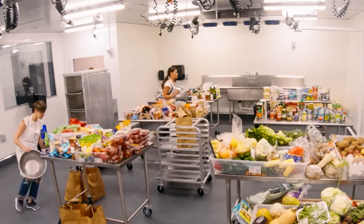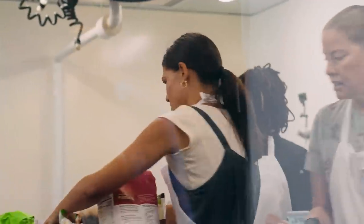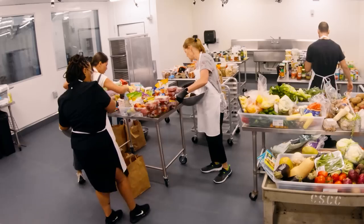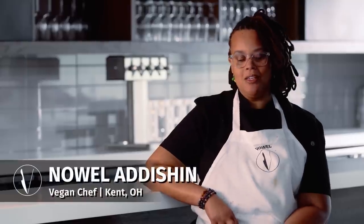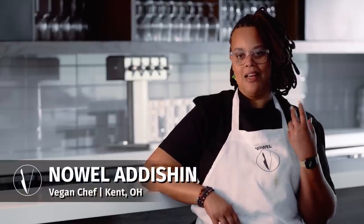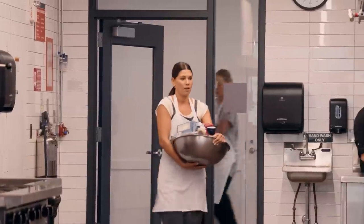Everyone is a little nervous about the baking one because of the time. I actually love baking. Before I went vegan, that was what I did most. I didn't fall in love with the cooking aspect until going vegan.